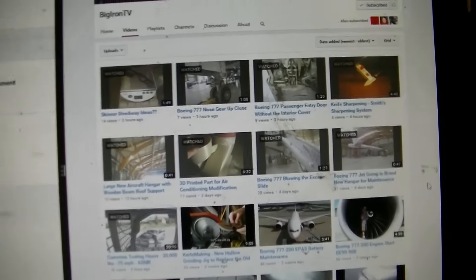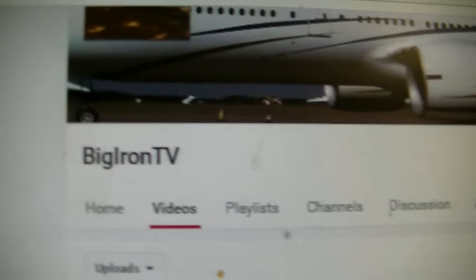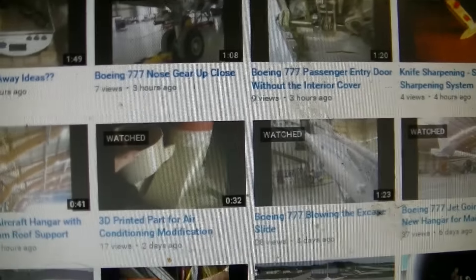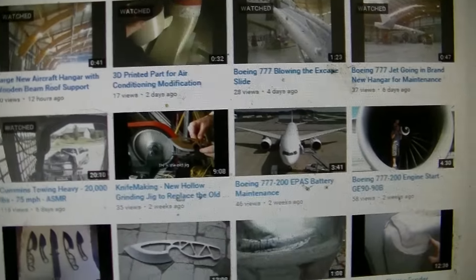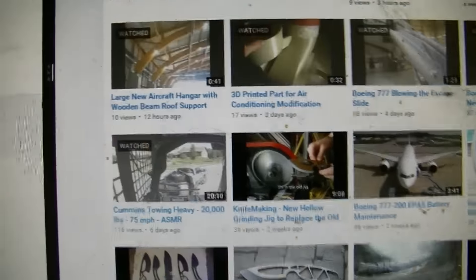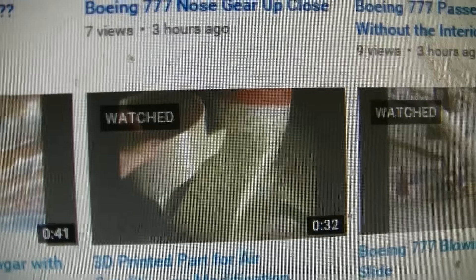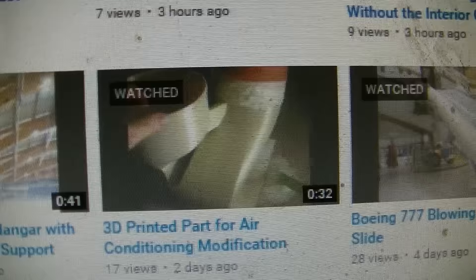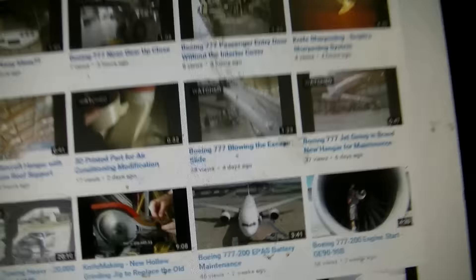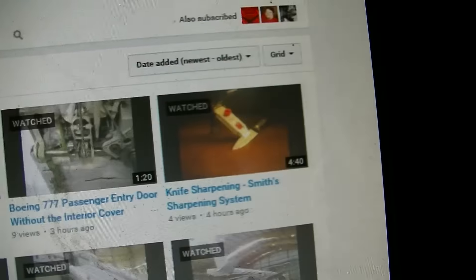Hey guys and gals, check out a buddy of mine — his YouTube name is Big Iron TV. He does really wicked vids. He's an engineer, does lots of bits on planes — he's obviously an aircraft engineer. He shows some of these airport wings and landing gear. That one was actually a 3D printed plane part, which is why I thought it was cool. He knew I'd like that.